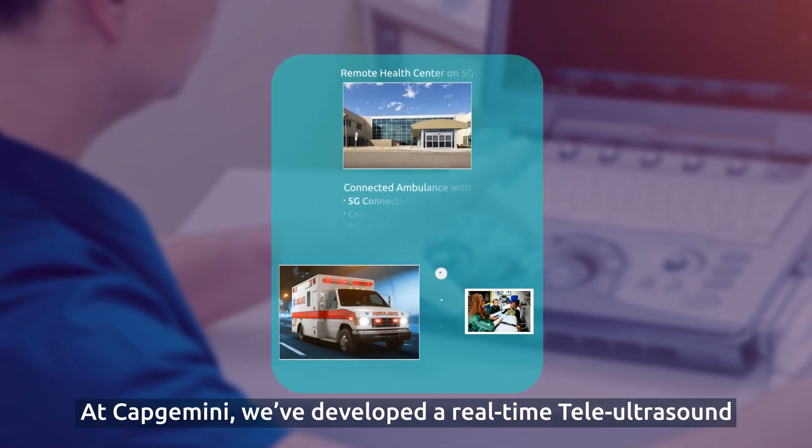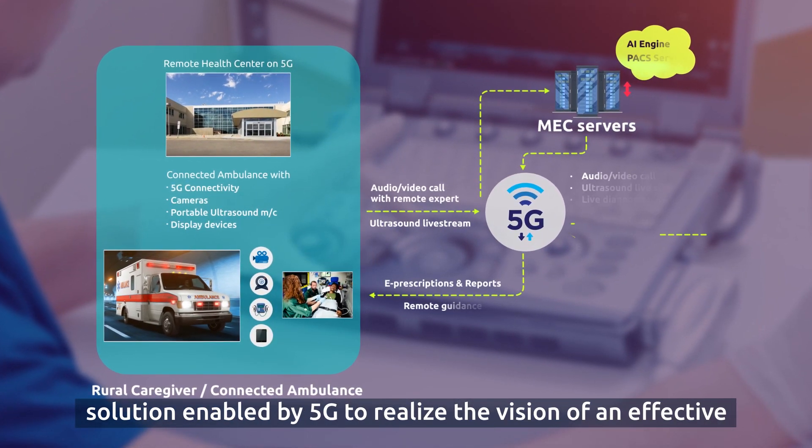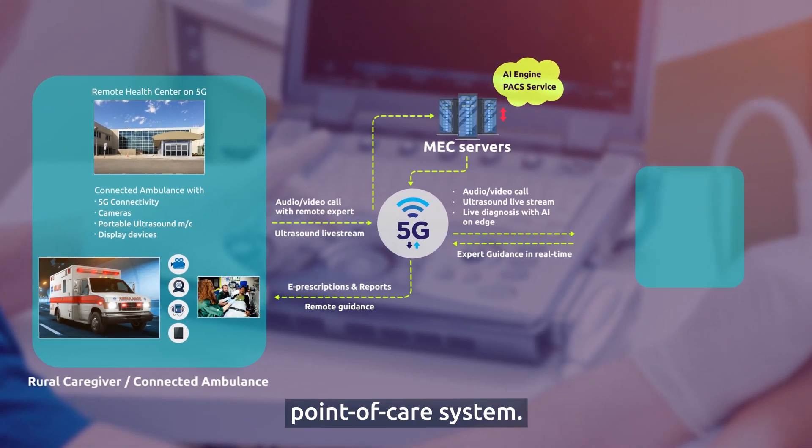At Capgemini, we've developed a real-time tele-ultrasound solution enabled by 5G to realize the vision of an effective point-of-care system.